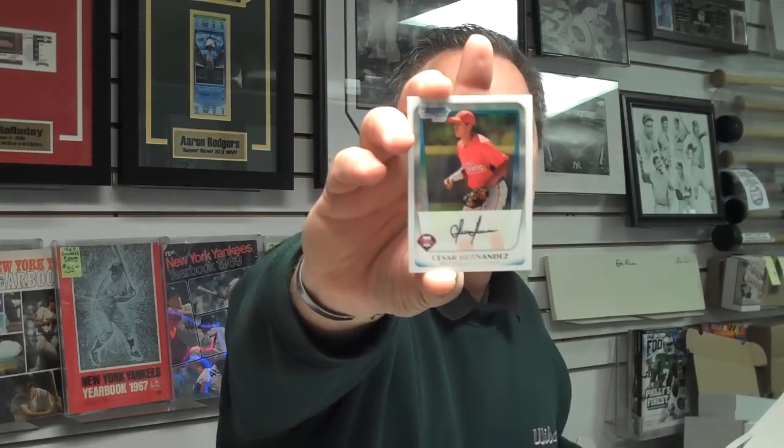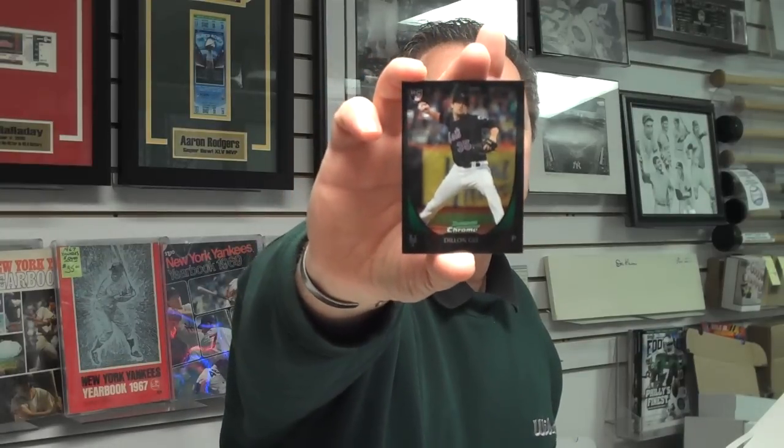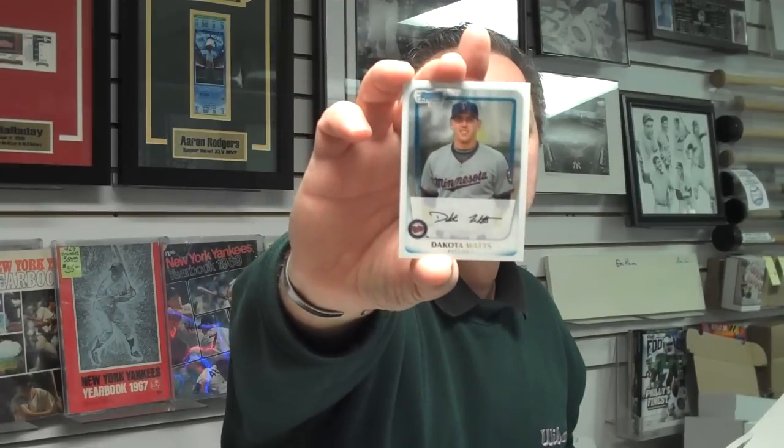An Oscar Hernandez rookie card, Philadelphia Phillies, second baseman of the future. Attack of the Baseball Cards is open every day. Weekdays we're open from 11:30 to 7:30. Saturdays 10:30 to 6:00, and Sundays 11:00 to 5:00. Dylan Gee had a very good season for the Mets — rookie pitcher this past season. Dakota Watts, rookie pitcher on the Minnesota Twins.